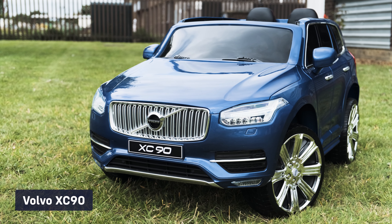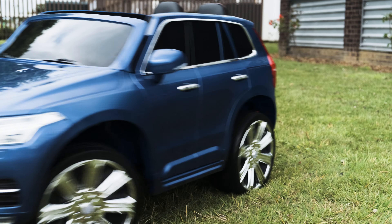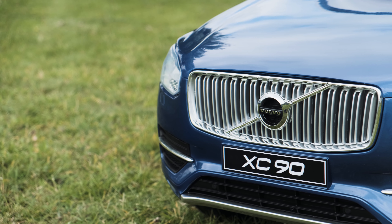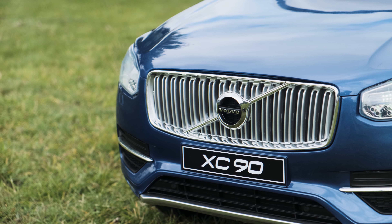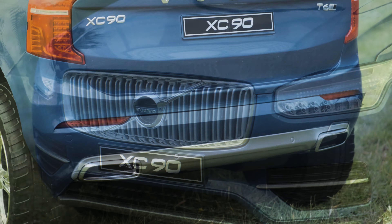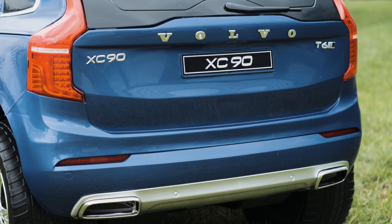Check out the hottest and most anticipated ride-on cars from Riru this year. So many customers were asking us to sell a 12-volt battery electric licensed Volvo XC90 ride-on car, so we felt we had to stock it due to the sheer amount of interest.